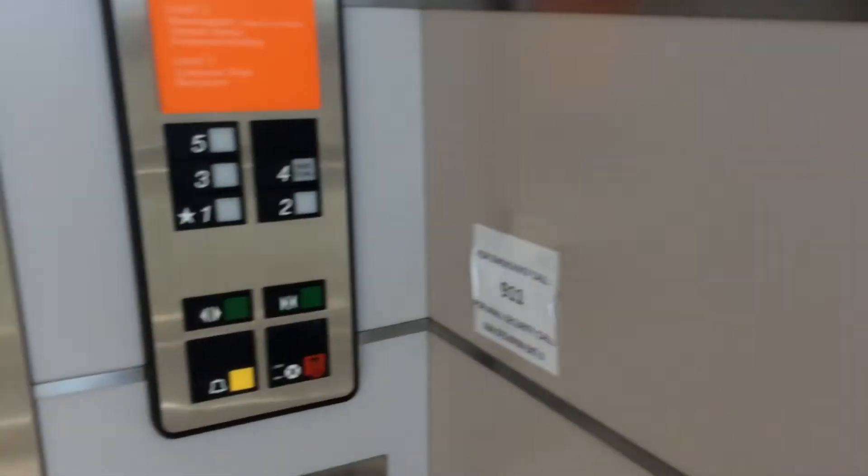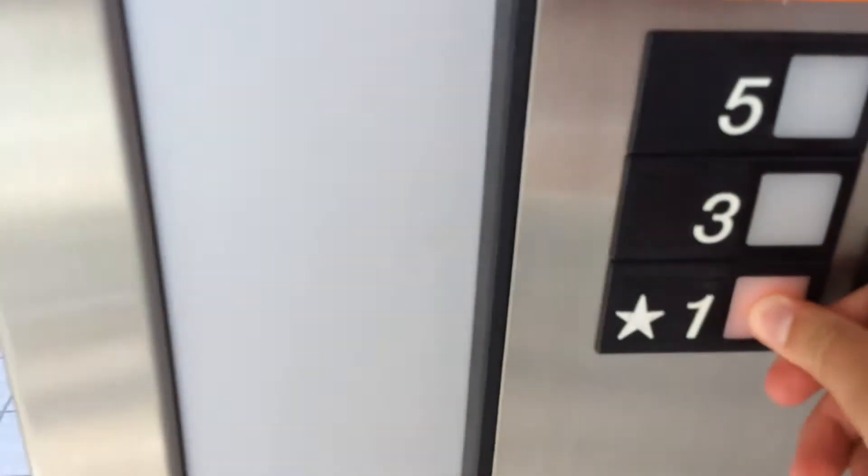Go down now. Oh, this one has a different sound. Wow, this one goes fast going down.